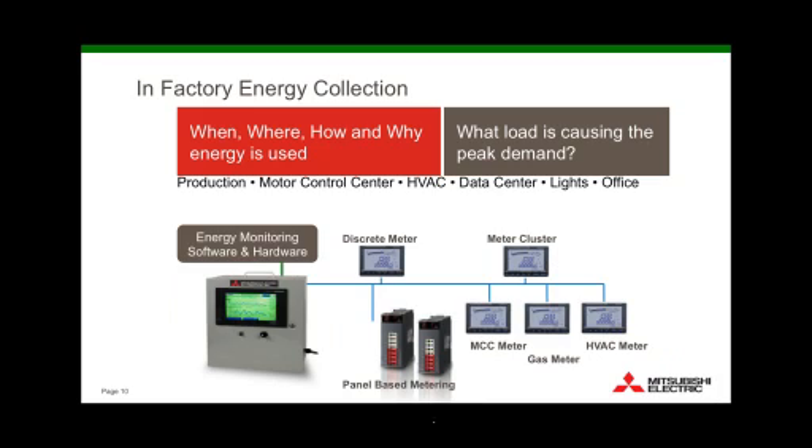In factory energy collection, the more fine-grained your energy collection — the better the resolution — the better understanding you'll have of where energy is being spent. There are quite a few hardware solutions; most manufacturers are familiar with PLC-based systems that come in a panel with an HMI, or meters right on the machine, or a cluster of meters with an aggregating meter. If you can get this fine resolution by line, you put meters on individual lines and then visualize through software how much energy is being used, then take actions toward reducing that energy.